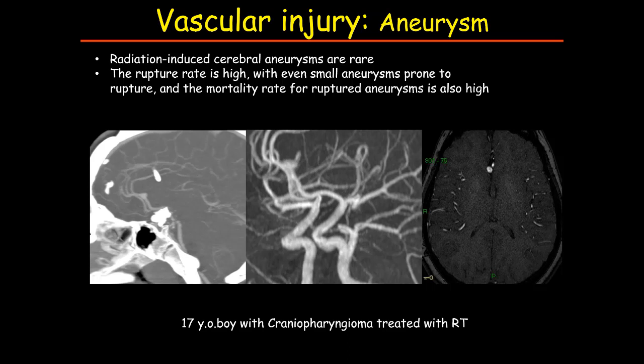In addition to vasculopathy, radiation therapy can — extremely rarely — also induce aneurysm formation. Radiation-induced aneurysms are considered at higher risk of bleeding compared to sporadic aneurysms. This is a patient with craniopharyngioma treated with radiotherapy who several years later developed an aneurysm of the anterior cerebral artery.